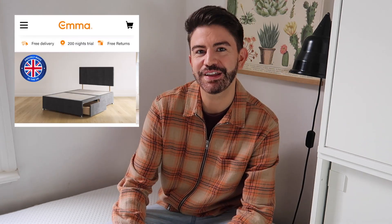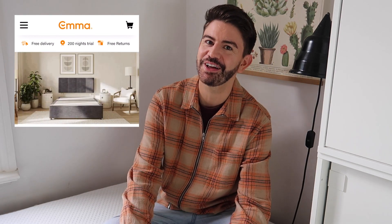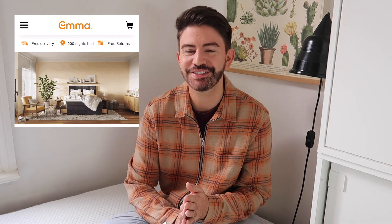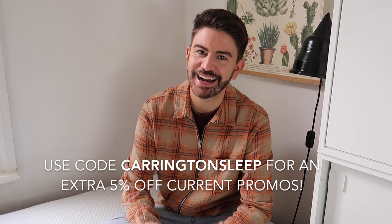It's not just mattresses — they also have bed frames, divan beds with storage drawers, toppers, pillows, and duvets as well. Definitely have a browse on their website. I'll leave it linked in the description box along with my discount code so you get that additional five percent off any offers and promotions. The discount code is 'carrington sleep'. Thank you again to Emma for working with me on today's video and for that generous discount code.